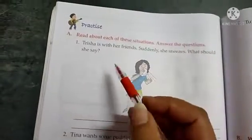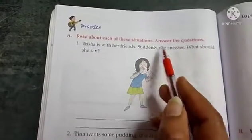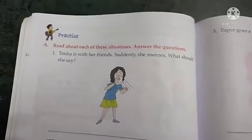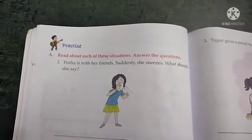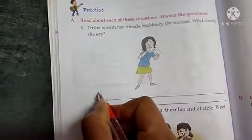Here we have the first situation. Trisha is with her friends. Suddenly she sneezes. What should she say? Trisha is with her friends and she sneezes — what should she say? We should say excuse me, please.